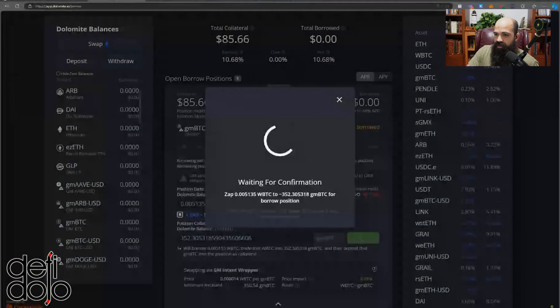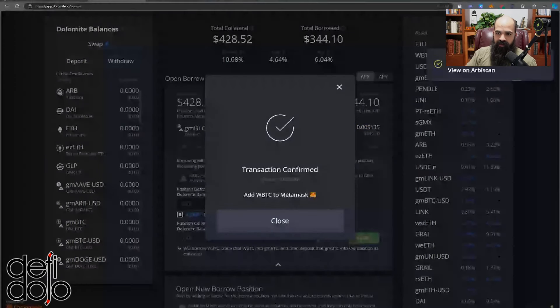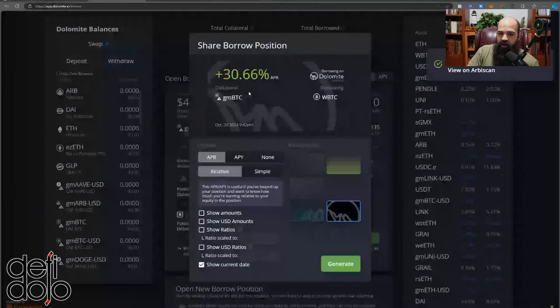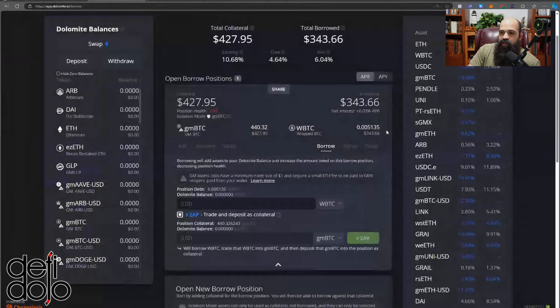I'll click Zap, then sign the transaction. My health factor is 1.03 — totally comfortable with that. I'm now getting a 30% APR on this strategy, or compounded a 35.87% APY. That is how you zap in and immediately open a leveraged position in just a few clicks.